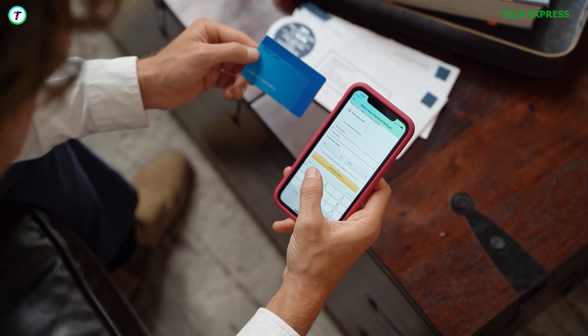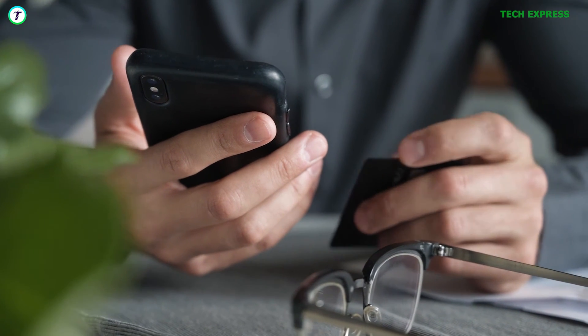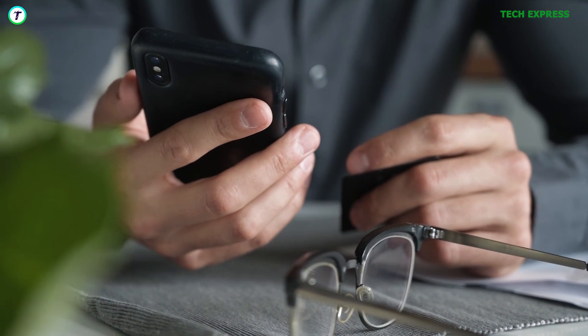So there you have it — 5 ways to protect your phone from hackers. Share your thoughts in the comment section. Stay safe out there, and I will be back when I find something new.